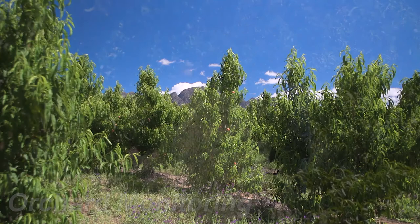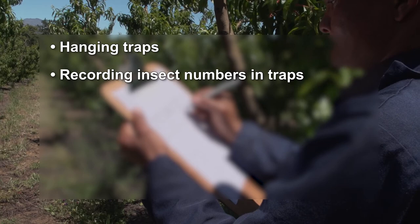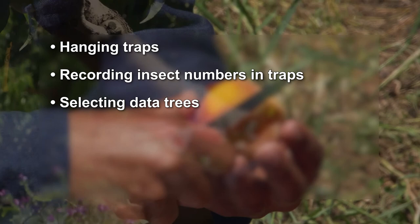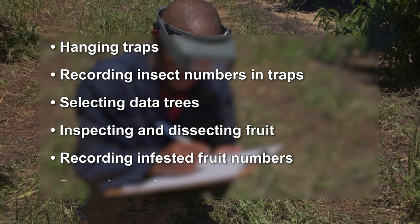Orchard monitoring involves hanging traps with lures for FCM and fruit fly, recording how many FCM moths and fruit flies are caught in traps, selecting data trees for fruit inspection, inspecting and dissecting fruit from data trees and fallen fruit underneath them, recording how many fruit are infested with FCM and fruit fly, and reporting this to farm management.